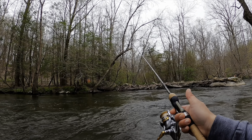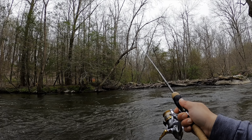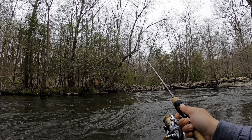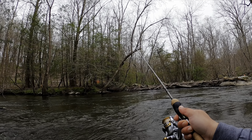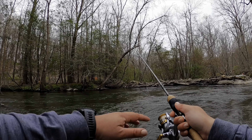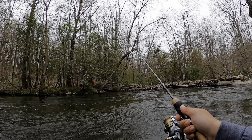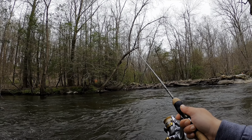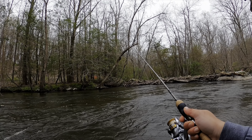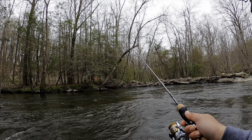With my St. Croix Trout series, I can feel the blank through there so I can feel the bites — it's always good to have good gear. Today I have my St. Croix Trout series 5'4", along with my Shimano Sedona 1000, number 4 pound test fluorocarbon line — it's a must.